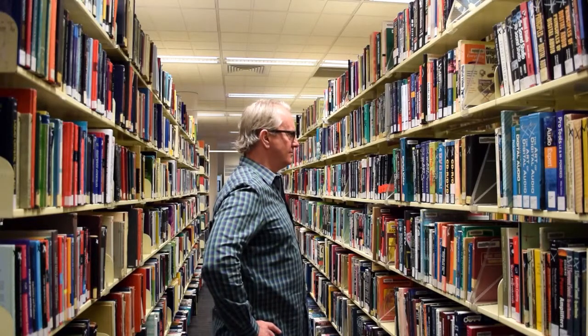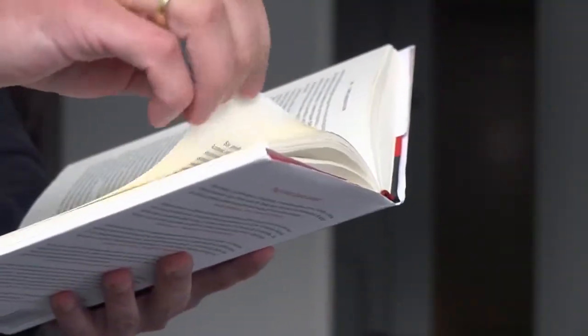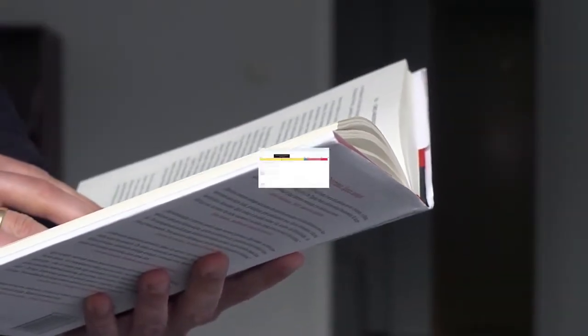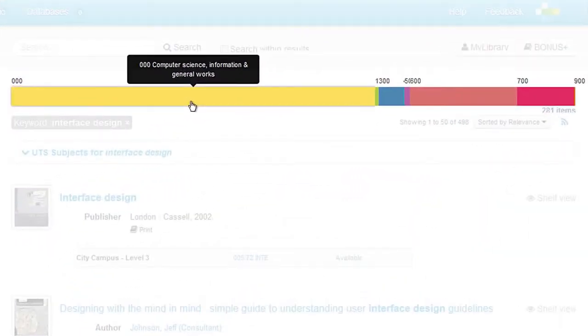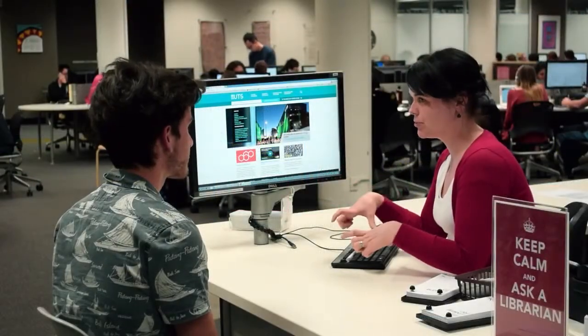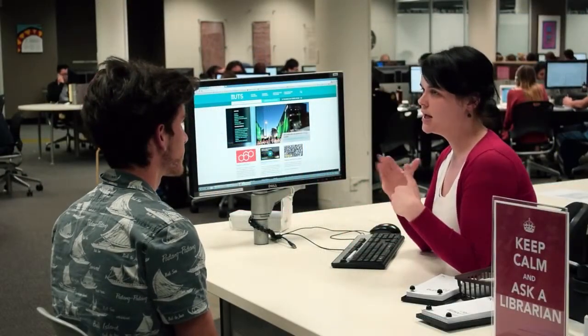Physically looking at a shelf allows you to browse and discover items that you might not have otherwise known about. We've built that experience into our catalogue. In 2013 we launched the Collection Ribbon, which allows you to narrow down results to particular subject areas. Recently we added Shelf View, which helps you find related books by showing how they would be sorted on the shelves. We'll be bringing more discovery tools, such as recommendations, to our catalogue in the future.